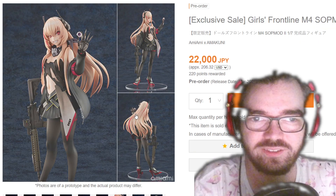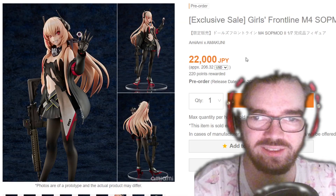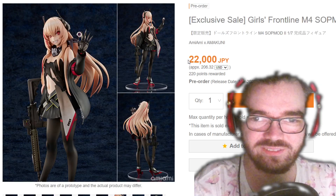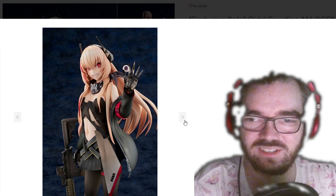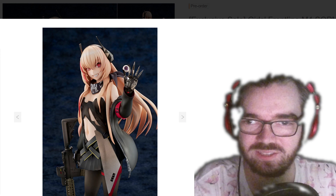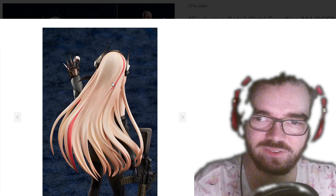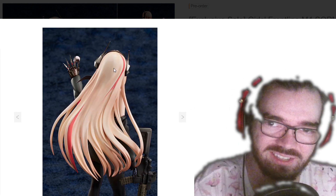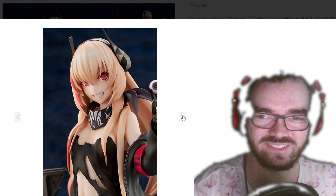This Girls' Frontline M4 SOP mod figure is kinda crazy scary, and also crazy expensive. I don't know if she's necessarily worth that price — she doesn't seem that intricately detailed that it really justifies it. Maybe including the gun and this crazy robot hand pushes the price up. Her hair is basically just like a blob up top, and I can see that red part being very weird if it's just a flat sculpt with a painted-on line.